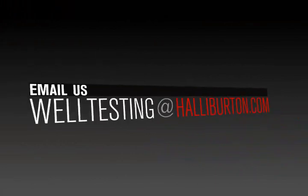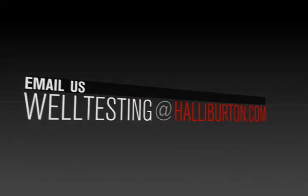For more information, email us at welltesting@halliburton.com.